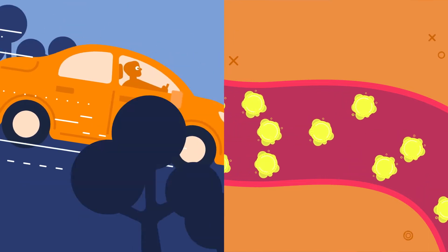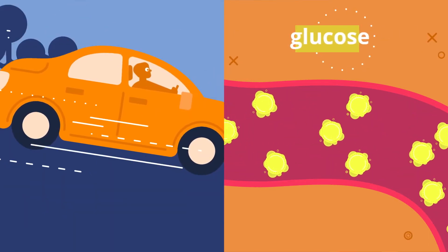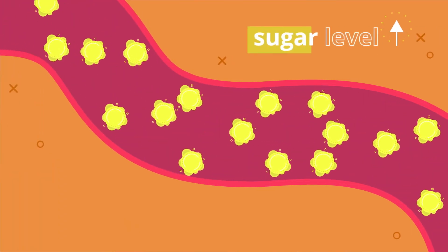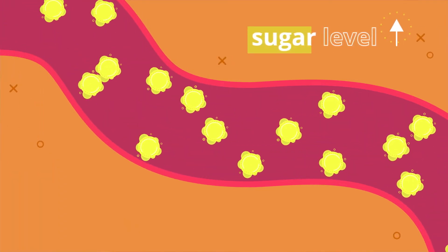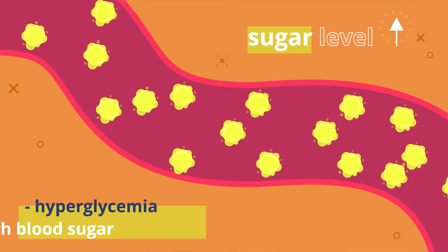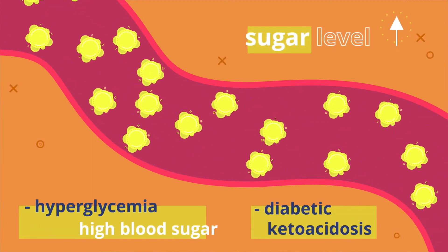Biologically, your liver will keep pumping out glucose, but nothing's around to let that glucose into your cells. So your blood sugar levels can skyrocket dangerously, leading to even more severe hyperglycemia — also known as high blood sugar — or even diabetic ketoacidosis, a high blood sugar condition that will be covered in an upcoming video.